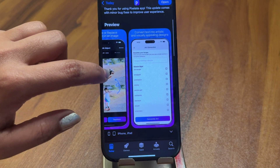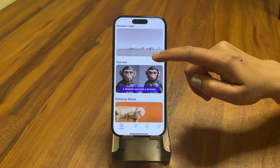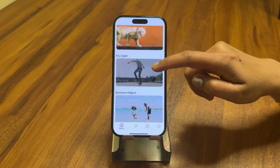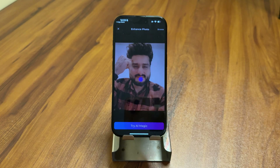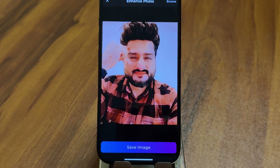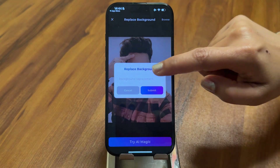The first app on the list is Pixelate AI. Pixelate AI is an advanced AI photo editing app available on both Android and iOS, designed to enhance your images effortlessly. The app is packed with AI-powered tools that make photo editing quick, easy, and professional. One of the standout features is AI Enhance — if you have an old, blurry, or low-resolution image, just upload it and Pixelate AI will sharpen the details and improve the quality instantly.